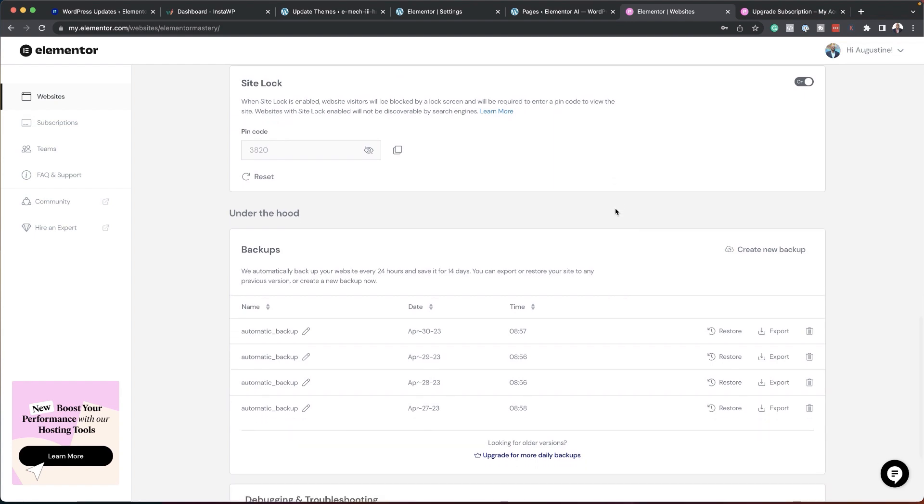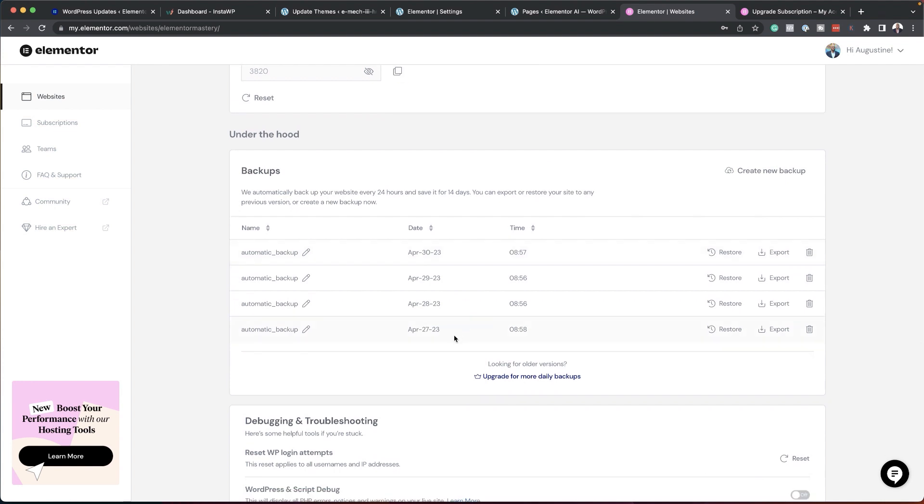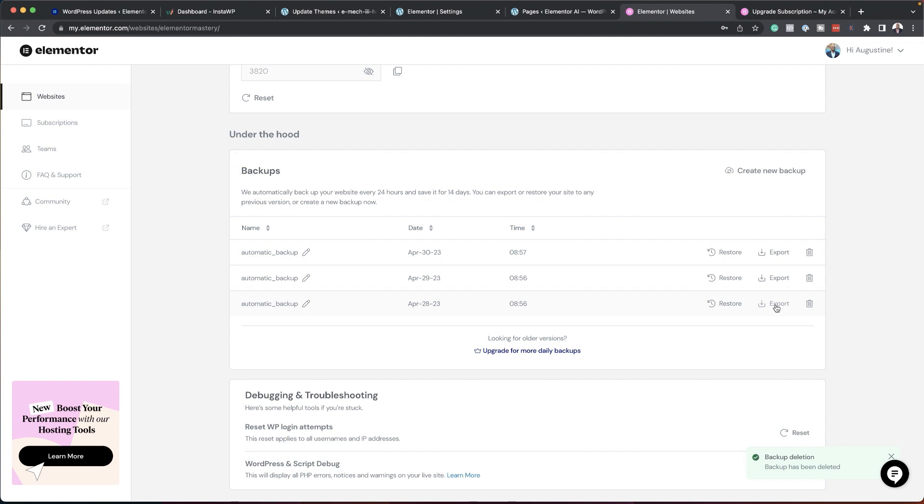Something very important to talk about here is backups. As you're building your website, things can go wrong — maybe you've installed a plugin that's broken your site. You can always revert back to a working version. I can see my backups happening automatically behind the scenes, which is really cool. This keeps 14 days of backups. If everything's been working fine, you can delete old ones. You can also export and import backups for peace of mind that you have a physical copy.